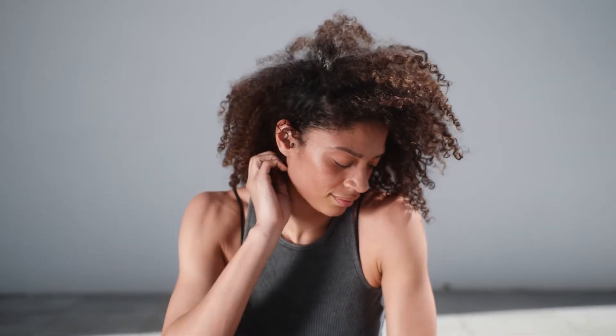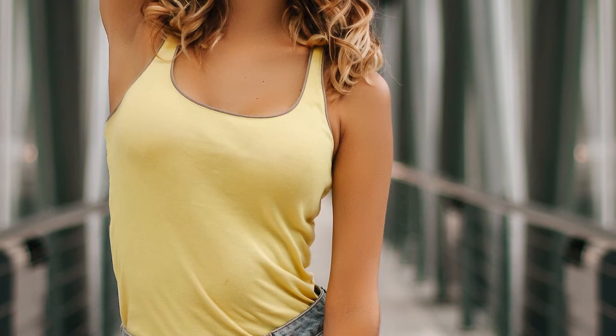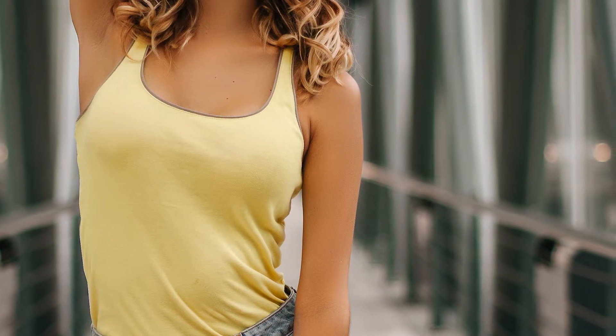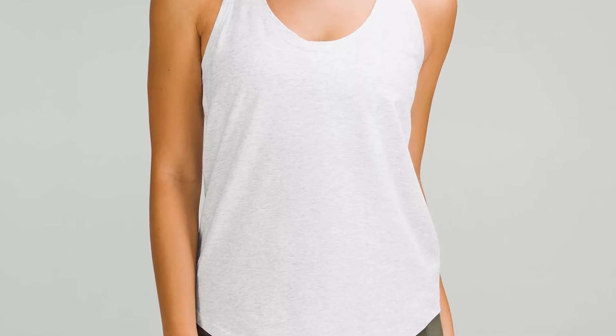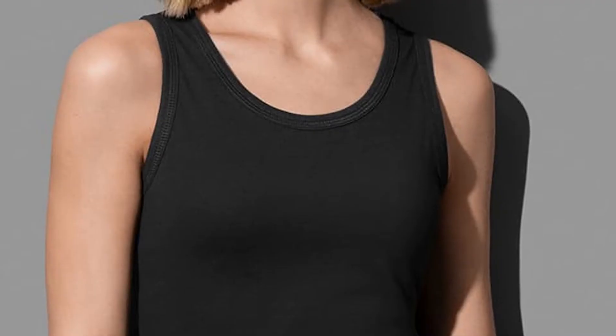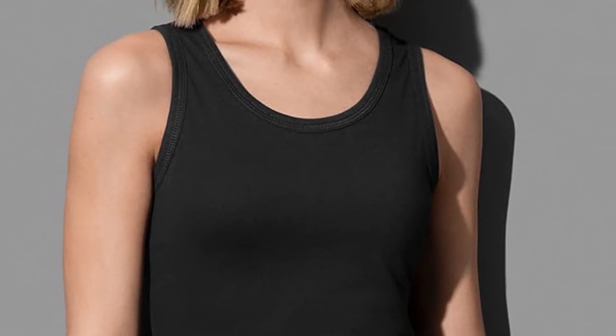Originally, tank tops were meant to be used as swimwear for women. They emerged in the 1920s, and men only started wearing them around the 1930s. By the 70s, both genders had started wearing tank tops as a trendy alternative to regular t-shirts. Their casual, laid-back persona blended perfectly with the 70s affinity for flare jeans and bell-bottom pants. It didn't take long for the tank top to become a wardrobe staple for both women and men. People loved them because they were easy to wear and care for, and they became a fashion statement for those looking to show off their well-chiseled bodies.